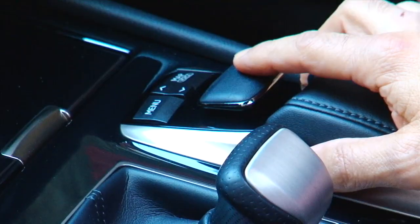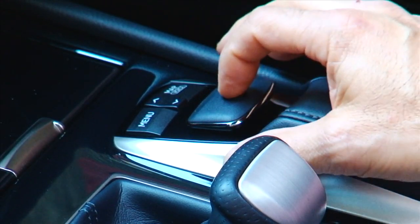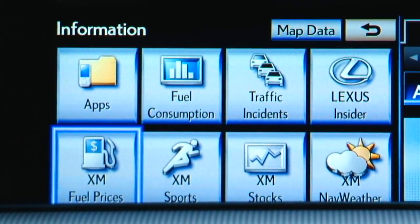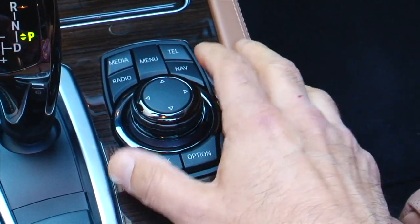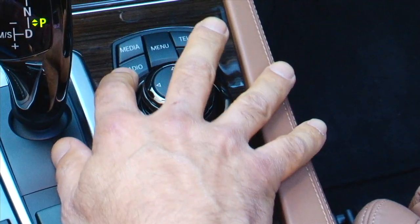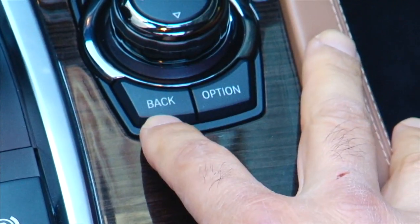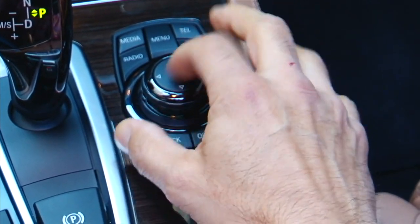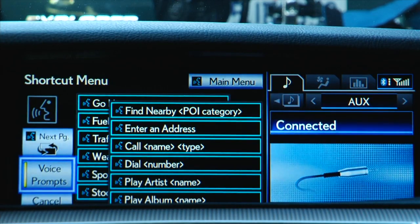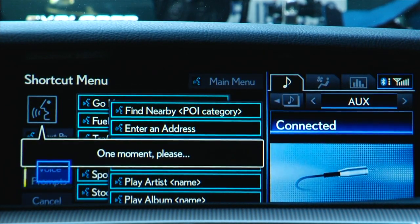You steer the Lexus interface with this inverted puck they call the remote touch controller. It moves the cursor, offers punch-to-enter, and uses haptic feedback as it bumps over things on the screen. But it badly needs a back button. BMW has endured years of sneers and jeers to turn iDrive into one of the best in-car interfaces. You steer it with the iDrive knob and a handful of associated shortcut buttons, including one for back. BMW has actually removed haptic feedback as iDrive matured. Voice command in the Lexus was quick to understand me, but requires parsing an address into many parts or button presses.